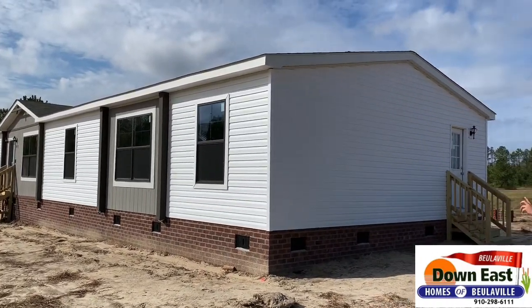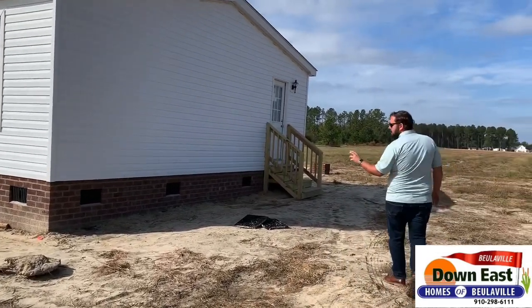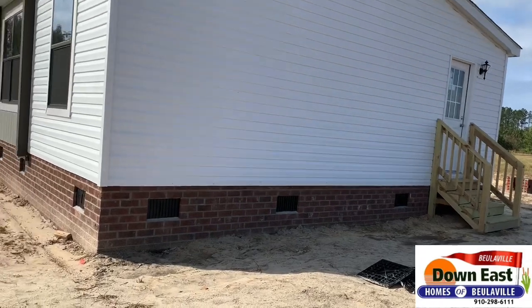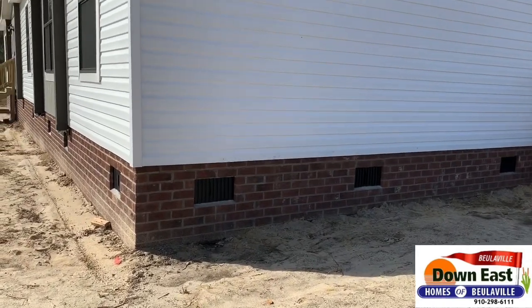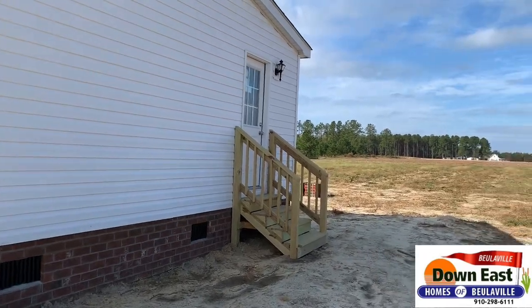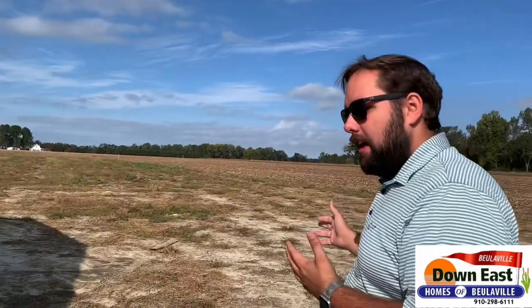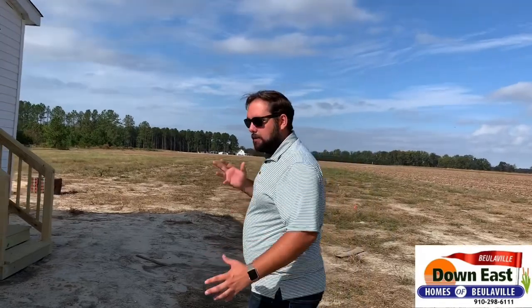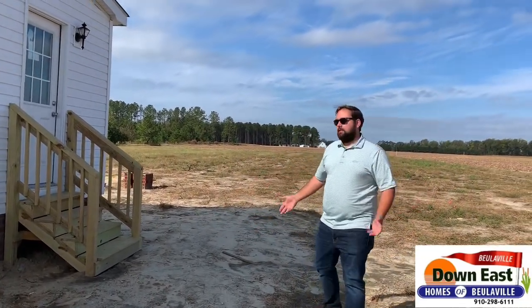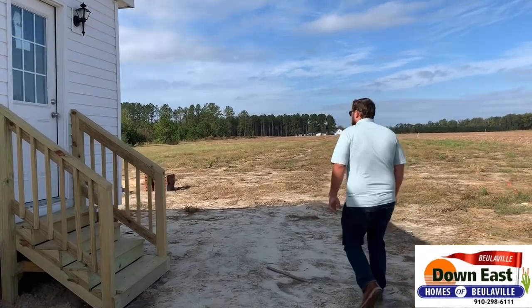They did a really good job on the brick here, and we have finished steps with lights on the outside of the home. This view alone is killer — you can have a view like this if you find your own piece of property, or you may already have it. Come on back here, I want to show you the back of the job site.